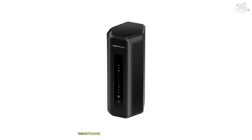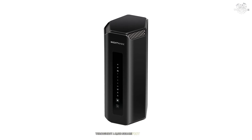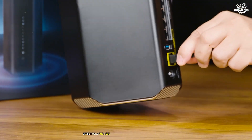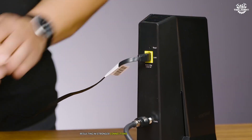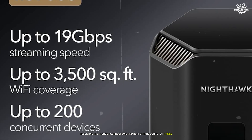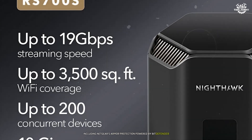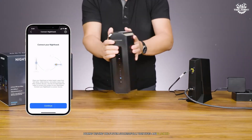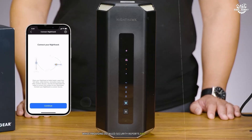The Nighthawk's advanced antenna design provided excellent coverage throughout a 5,000-square-foot testing area. The router's beamforming capabilities effectively focus signal strength toward connected devices, resulting in stronger connections and better throughput at range. Security features are robust, including Netgear's Armor protection powered by Bitdefender. During testing, the system successfully identified and blocked numerous potential threats while providing detailed security reports and recommendations.